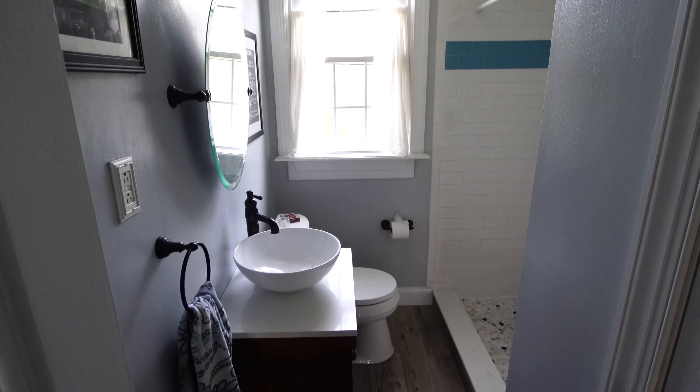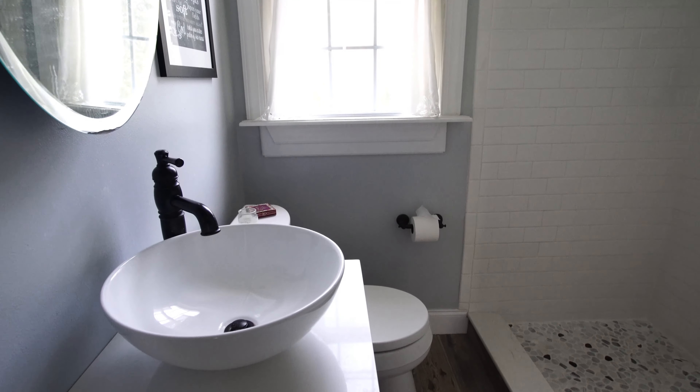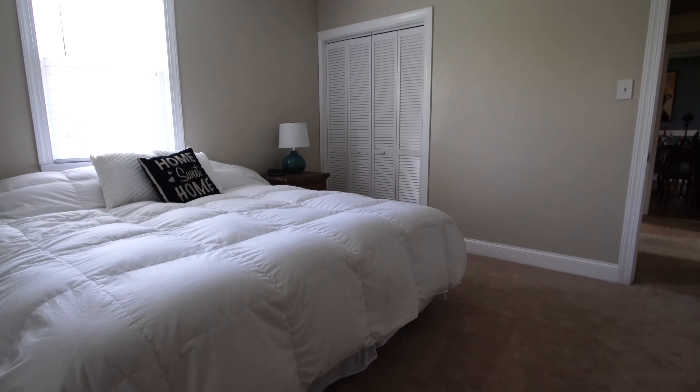The first floor full bathroom has just been remodeled. It features tile flooring, a brand new vanity, and a wonderful shower with subway tile and river rock floor. Rounding out the first floor, we have a wonderful master bedroom with tons of natural light and new carpet.